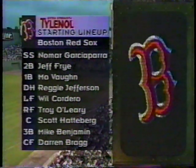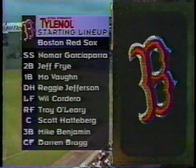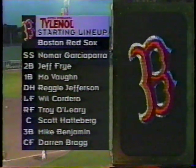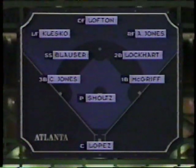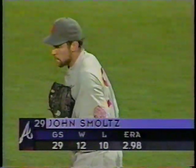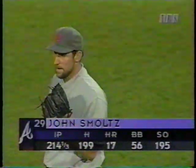The Red Sox will bat. Jimmy Williams' lineup card has Nomar Garciaparra leading it off. Jeff Fry to bat second, Mo Vaughn the third-place hitter. Designated hitter Reggie Jefferson — what a year he is having. Will Cordero to bat fifth, Troy O'Leary in the sixth spot. Scott Hatterberg is the catcher batting seventh. Mike Benjamin, former National Leaguer, in the eighth spot. Darren Bragg completes the batting order. The Braves' defense: Andrew Jones in right, Lofton in center, Klusko in left, McGriff, Lockhart, Blauser, and Chipper Jones from first to third. Javi Lopez behind the plate, and John Smoltz making his 30th start. Smoltz is 12-10 with a 2.98 ERA. They're hitting .246 against him, and five more strikeouts and he'll have 200 for the year. John has allowed 17 homers and has a pair of shutouts.